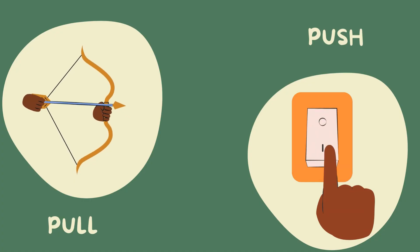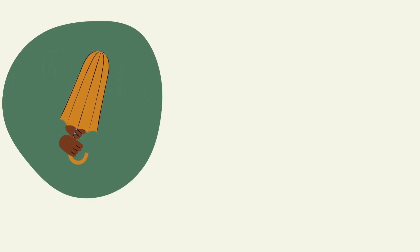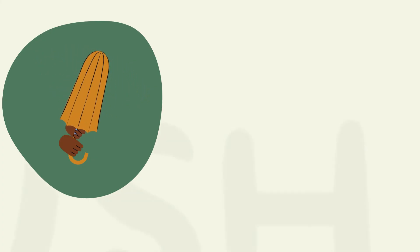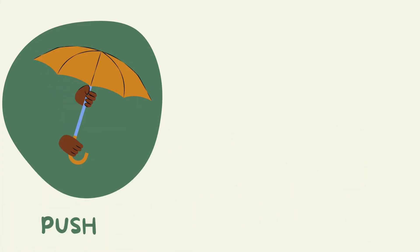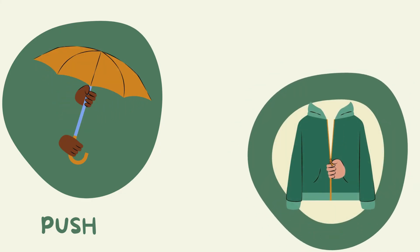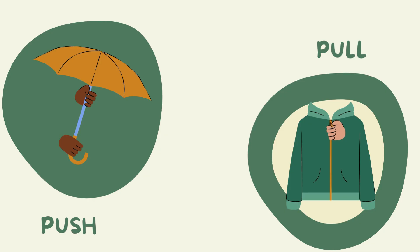Let's do more. What about this one? Is it a push or a pull? That's right, it's a push. And this one — is it a push or a pull? Correct, it's a push.